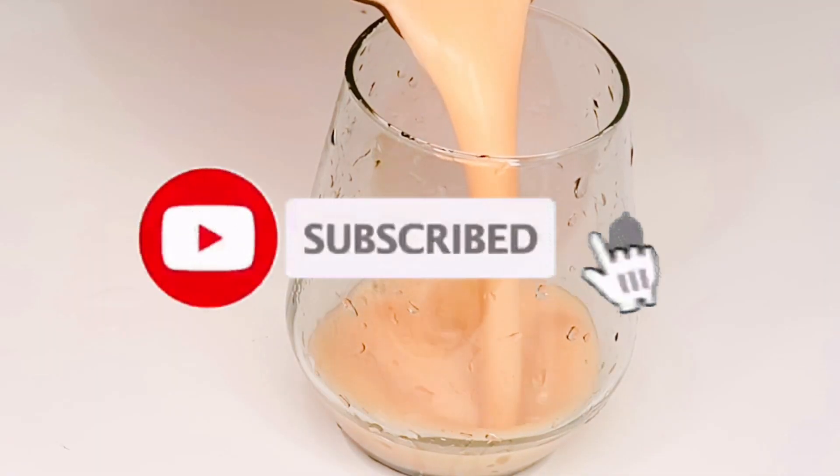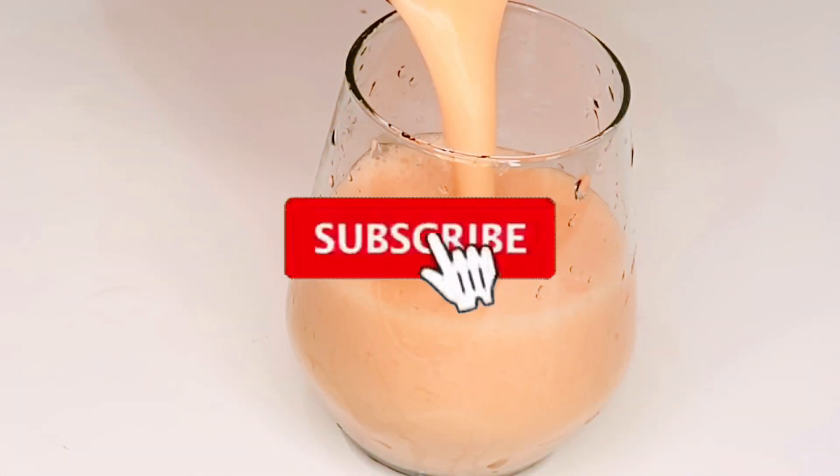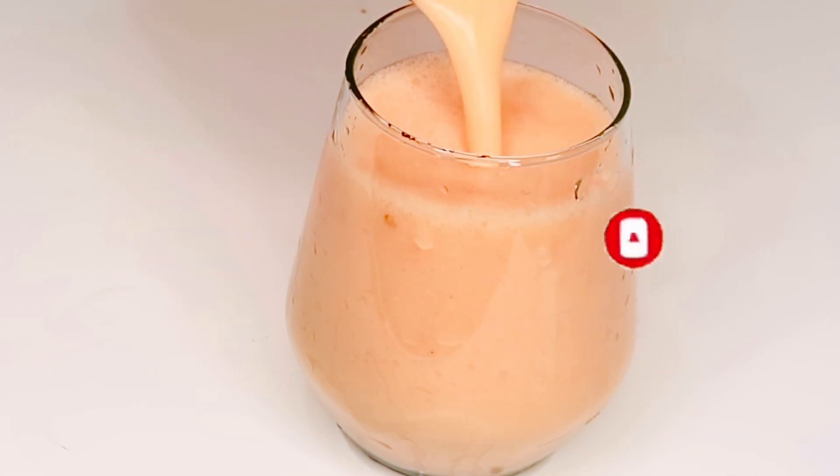Hello guys, welcome back to my channel. It's me Hegeji again, natural remedies. In today's video I'll be sharing with you guys a smoothie to smooth it down, just clear up your skin, make your skin glow, and make you look underage. If you have not subscribed to my channel, please subscribe, like, share, and comment. Without wasting much of your time, let's dive into the video.